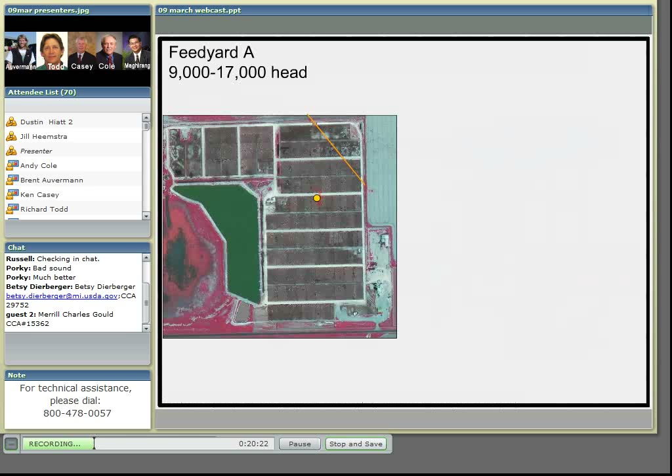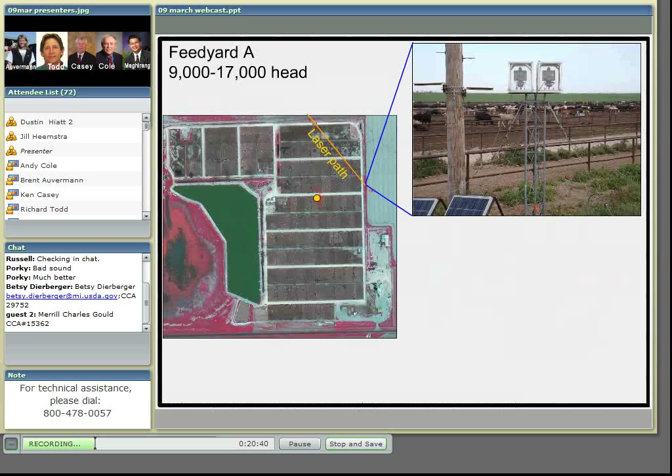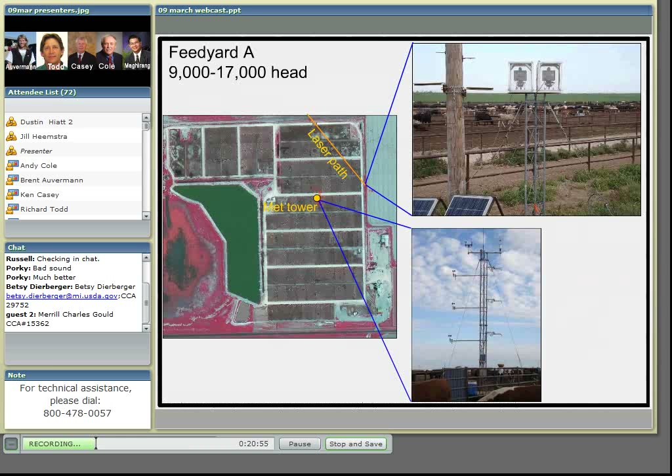For two years now, we've intensively studied two feed yards and developed the capability to continuously measure ammonia concentration and the other variables needed to quantify emissions. This is feed yard A, and we measure ammonia emissions using open-path lasers. We also instrument a meteorological tower with a 3D sonic anemometer and other instruments that provide the measurements we need to quantify emissions.